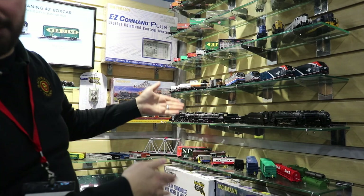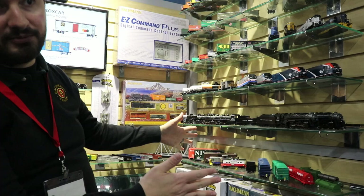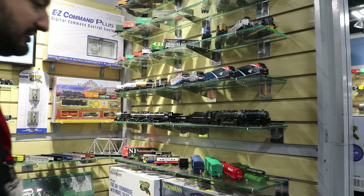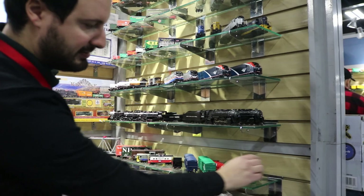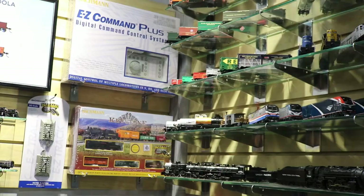We have some new paint schemes for our high-cube box cars and our northeastern caboose, such as Western Maryland and New Haven. We've got some new schemes for box cars with operating end-of-train devices that have a flashing LED. Two new paint schemes for our coil cars — the first run is on the water, so check with TrainWorld. These come with steel coils inside and removable hoods so you can show them being loaded or unloaded on your layout. We have two new additions to our track cleaning box car range.